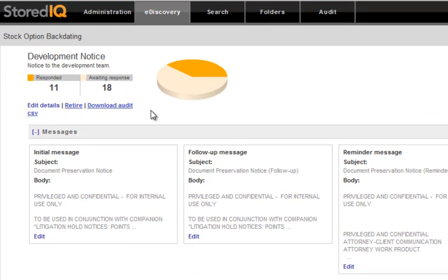And finally, if there is a change in management, we can edit the escalation path to alter who gets contacted in the event a custodian doesn't respond to an initial hold notification.